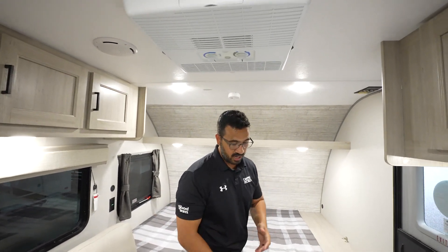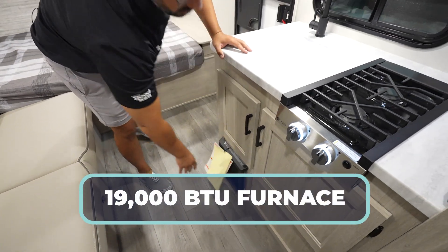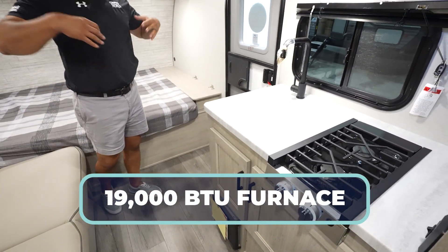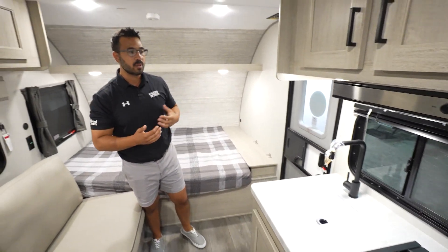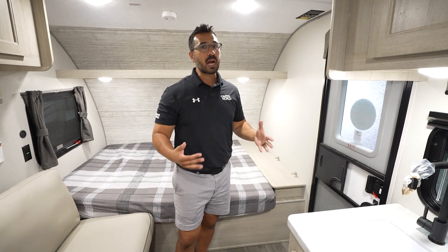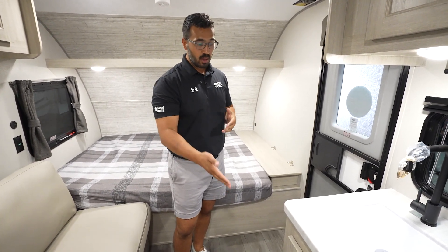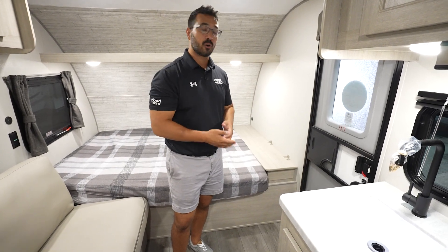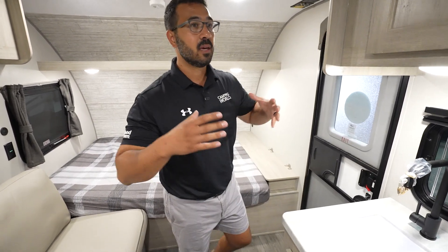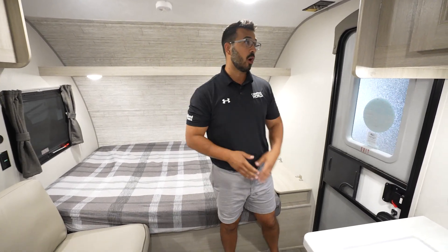The other thing that I think is really great is the fact it has a furnace. A lot of them, when we start looking at this kind of floor plan, this size, this price point, they swap out a furnace in place of a fireplace. The fireplace looks nice, but it's not going to keep you warm on cold nights — it'll just take the chill off the air. This furnace will actually do the trick, so you can start to camp a little bit later into the fall season and a little bit earlier in the spring.